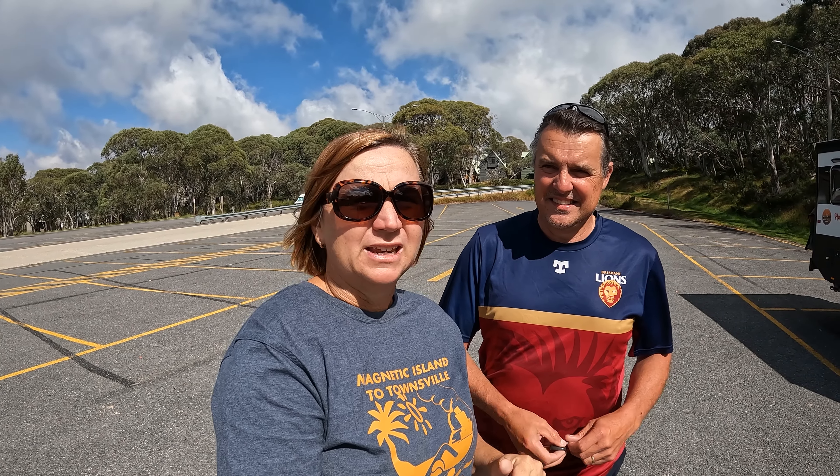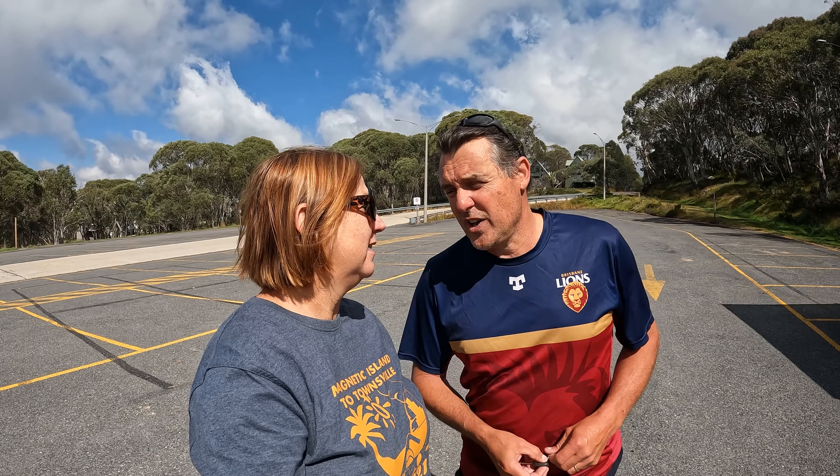A point to note — this is probably the last free dump point for a little while. So if you want to dump, you can use the dump point here. When you get down to Bright and Myrtleford, you have to pay. I've heard that at Myrtleford, if you go to the Information Centre, you can get a voucher to take to the caravan park — I'll confirm that later. Dump points and water are a common thing when you're travelling, and we always keep a lookout for where some might be.